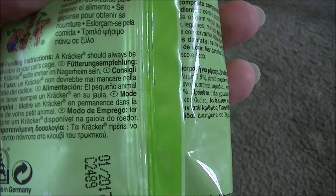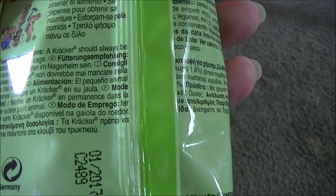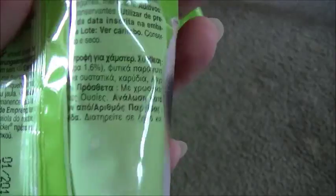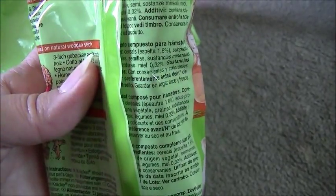The packet says they should always be available in your pet's cage. You can just put it in and leave it until your hamster devours it — and if your hamster is anything like Pookie, it'll probably be gone in a day.